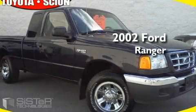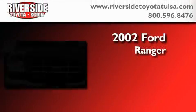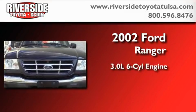This is a 2002 Ford Ranger. It has a 3.0 liter 6-cylinder engine and an automatic transmission.